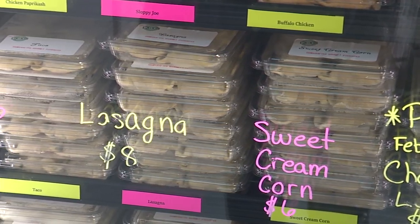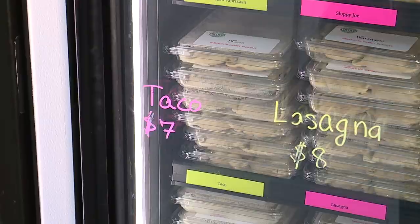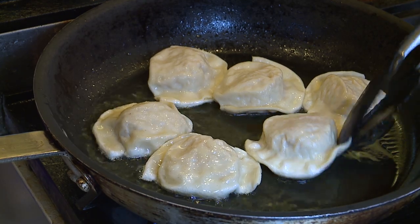Every month we have one flavor that rotates out, so for February we'll have the cheesy lobster, and then the next month the cheesy lobster is gone and we bring in our next flavor, which would be our Reuben perogies.